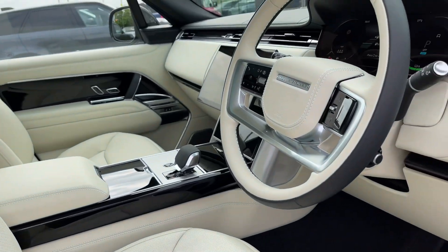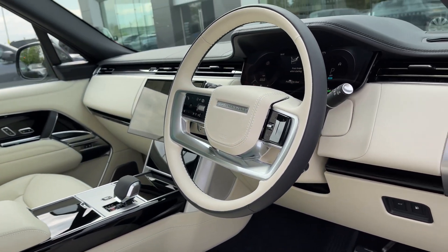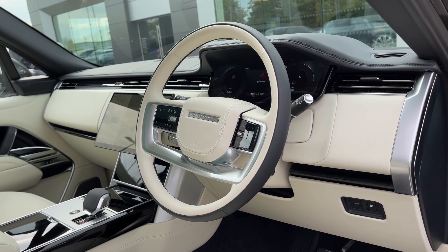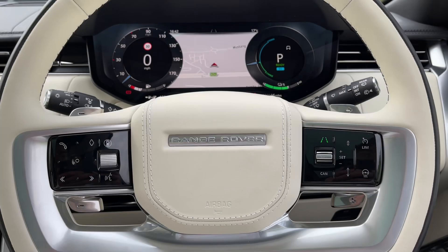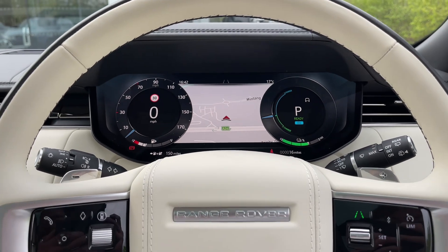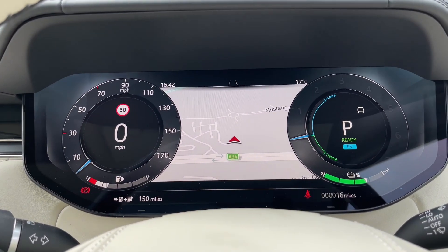The driver and front passenger will be impressed by the styling and quality that characterises Land Rovers in general, as well as the 24-way heated and ventilated front massage seats. Taking a closer look at the heated multifunctional steering wheel, you'll notice it's encased in a clean, minimal white leather finish and features a captivating four-tone design.